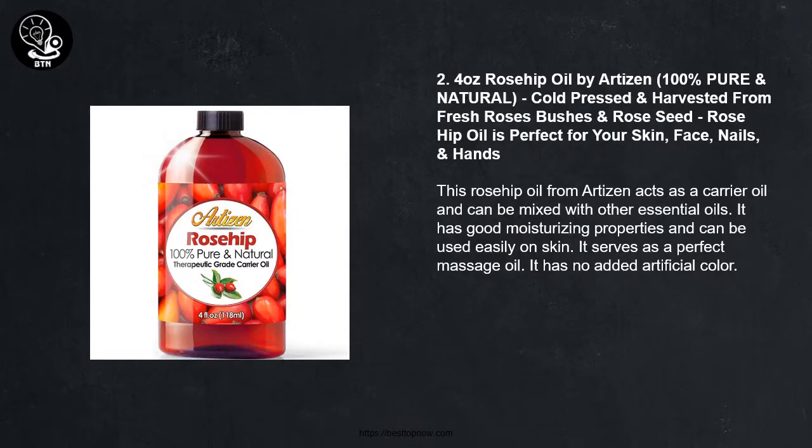Number 2: 4 ounces Rose Hip Oil by Artisan, 100% pure and natural, cold pressed and harvested from fresh rose bushes and rose seed. Rosehip Oil is perfect for your skin, face, nails, and hands. This Rosehip Oil from Artisan acts as a carrier oil and can be mixed with other essential oils. It has good moisturizing properties and can be used easily on skin. It serves as a perfect massage oil and has no added artificial color.